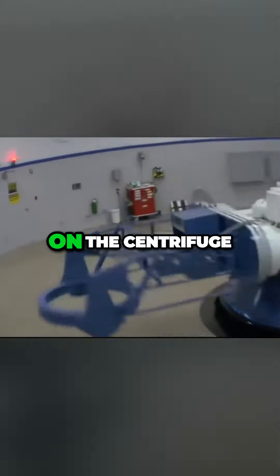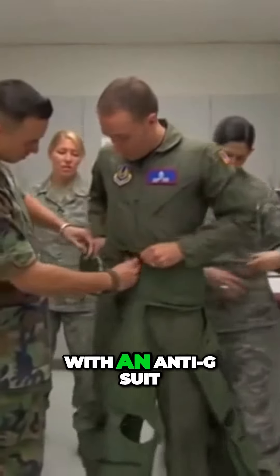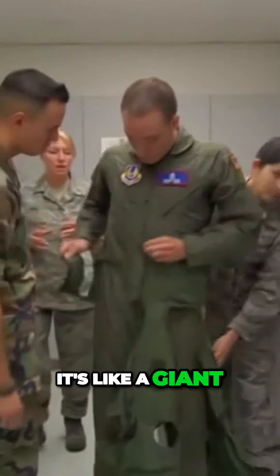To help them learn to pull G's safely, the Air Force does high-G training on the centrifuge. Before training, the pilot gets checked out by a doctor and then fitted with an anti-G suit — it's like a giant blood pressure cuff that keeps the blood from pooling in his legs.